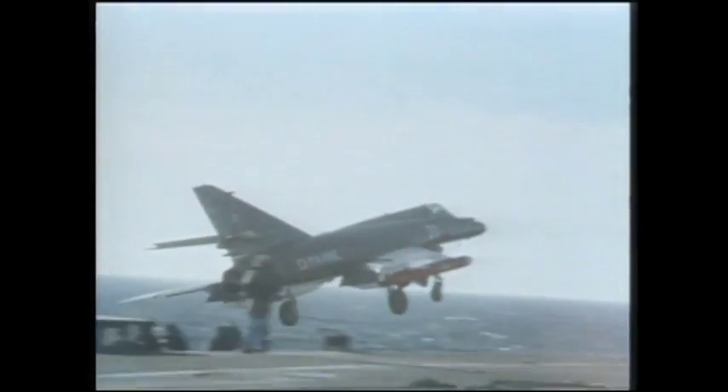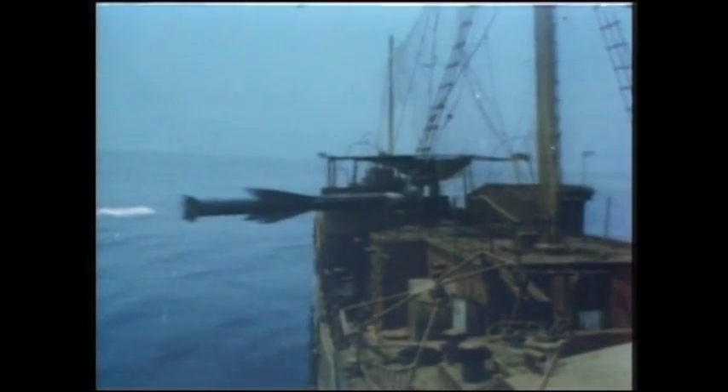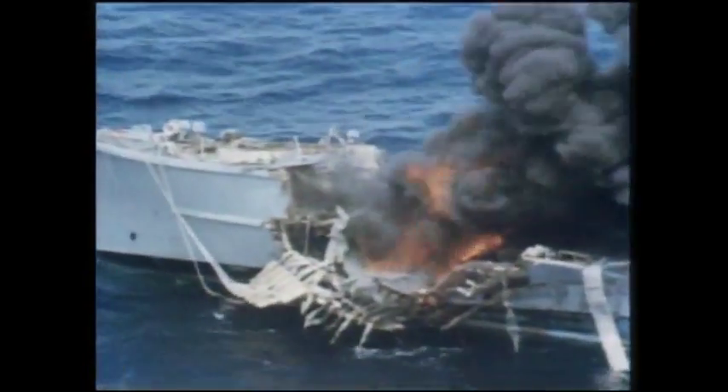Over 100 Exocets were fired by Iraq during the Gulf War. Most versions of this missile have a hexal light and steel block warhead, and are designed to detonate after penetrating the hull of the target.